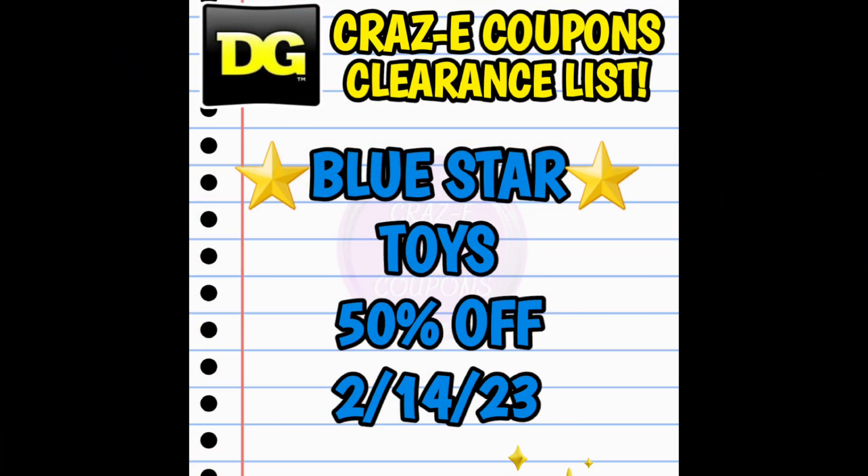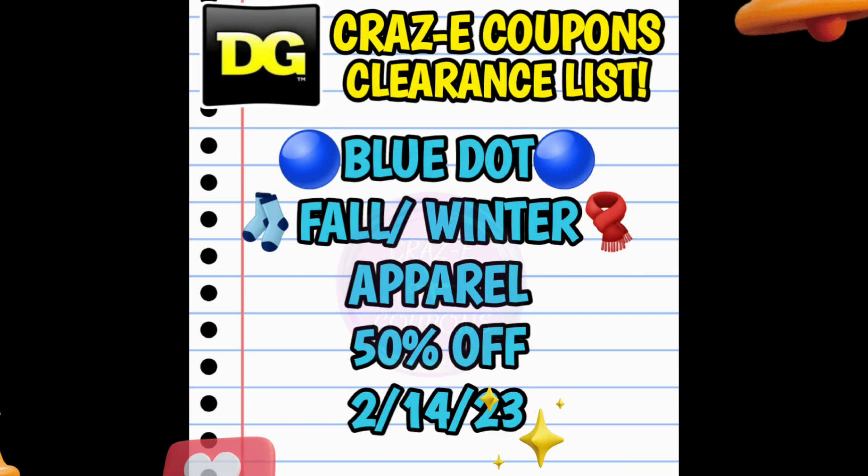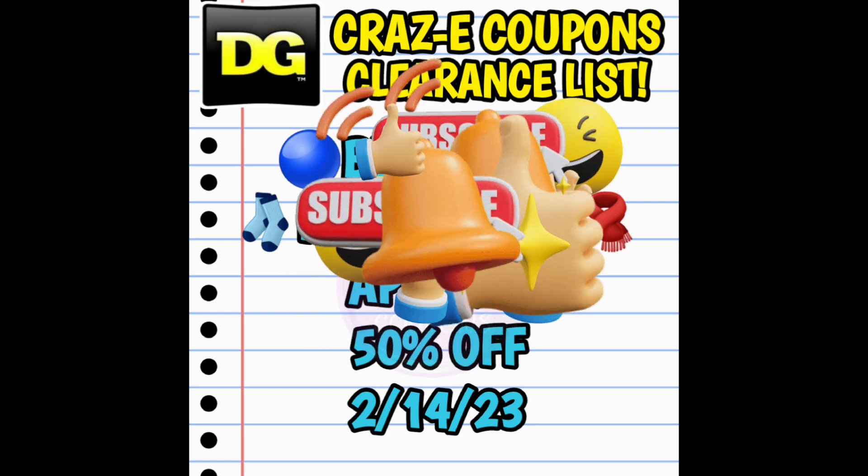Our next clearance markdown is Blue Star toys going down to 50% off starting Tuesday. A lot of people are excited about this one because typically every three years we have toys that will penny out at Dollar General, and Blue Star toys have been on shelves for a few years — this could go back to 2019. I'll do my best to find pictures and UPC codes. Last but not least, we have Blue Dot fall and winter apparel going down to 50% off, and I'll have pictures and UPC codes in the next clearance markdown video.